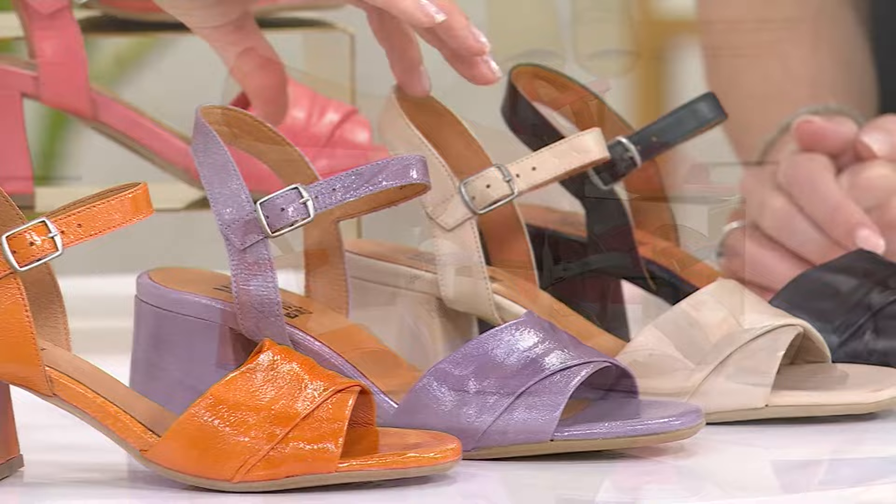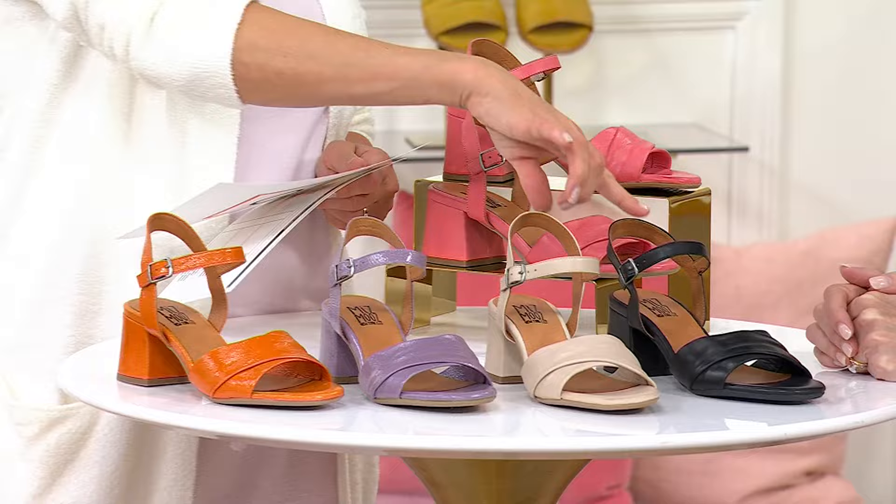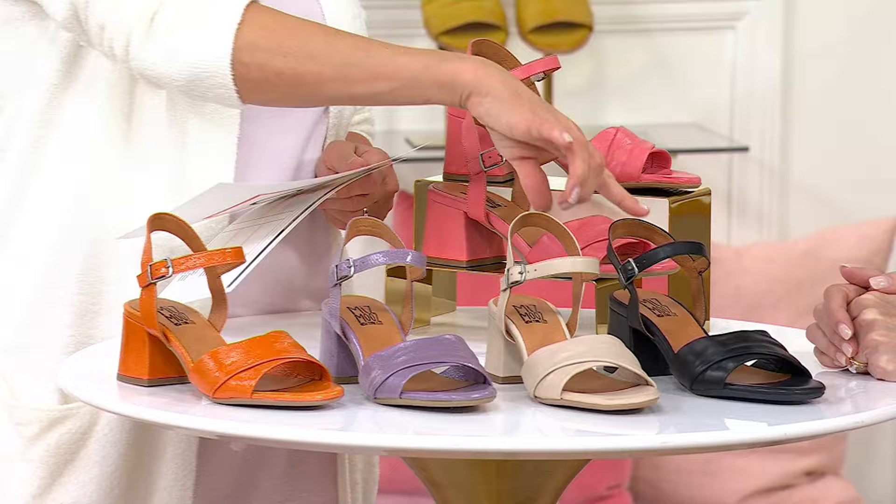So here are all the colors available today: tangerine patent, lavender patent, cream, black, and azalea. Guys, if you want to check out from your cart, this is one of the most limited shoes in the show — and you were among the first to see it presented.